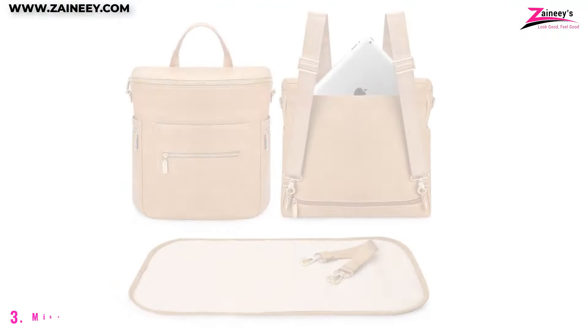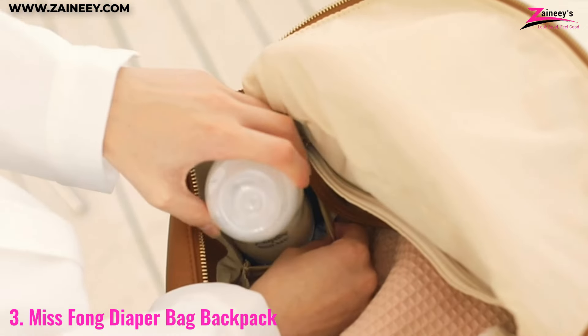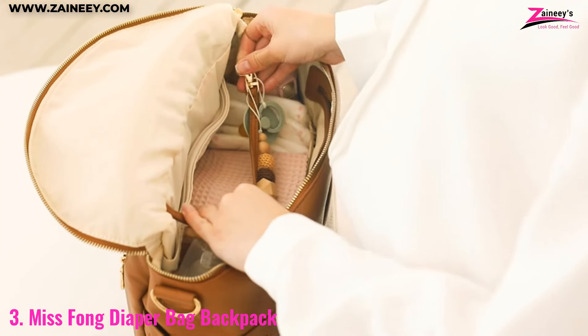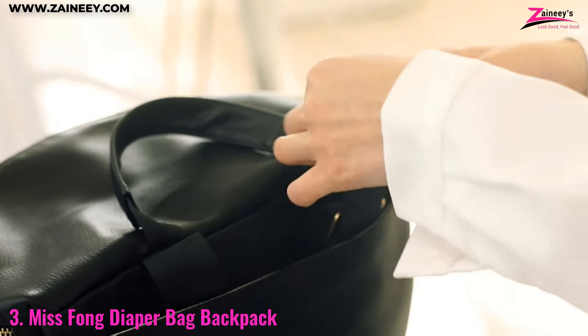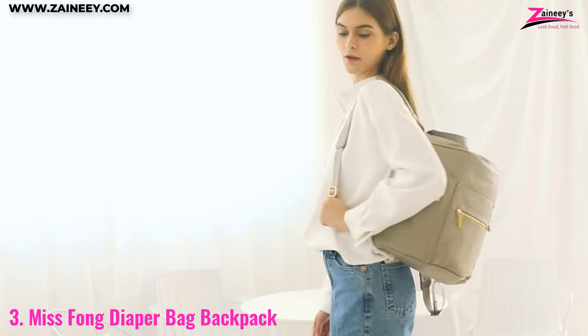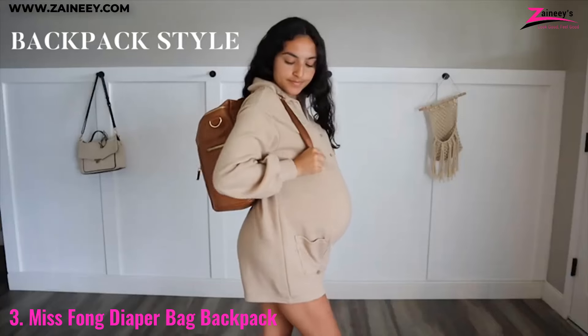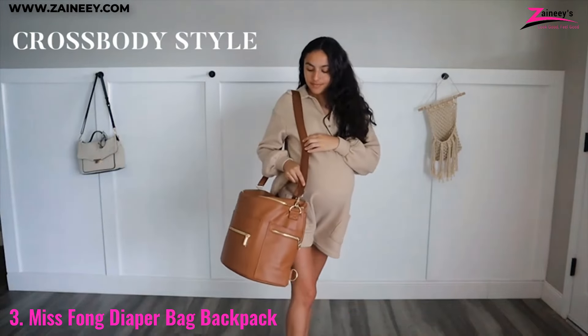Number three: the Miss Fong diaper bag backpack. The Miss Fong diaper bag combines style and functionality in a chic leather design. With 15 pockets, including two insulated ones, this bag offers ample space to organize all your baby essentials. The included changing pad and stroller straps add to its practicality, making it easy to handle diaper changes and keep everything within reach.